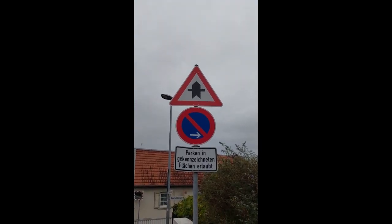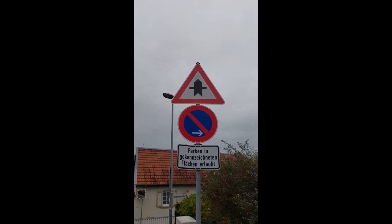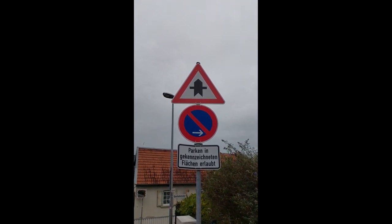The sign at the bottom means no stopping and no parking, but short stops are allowed. The top one says you have one-time right of way, so you don't need to worry about traffic coming from the right.